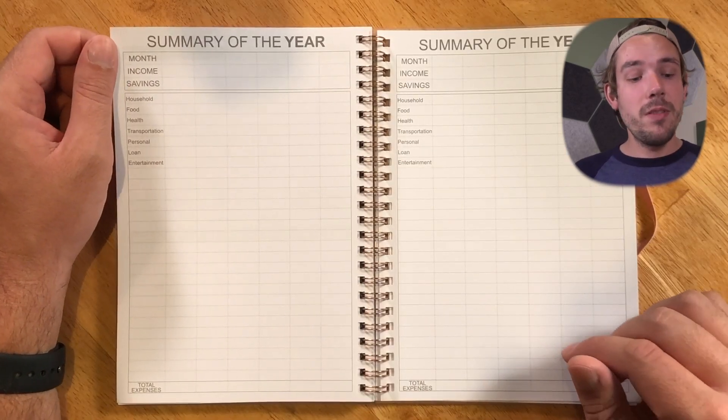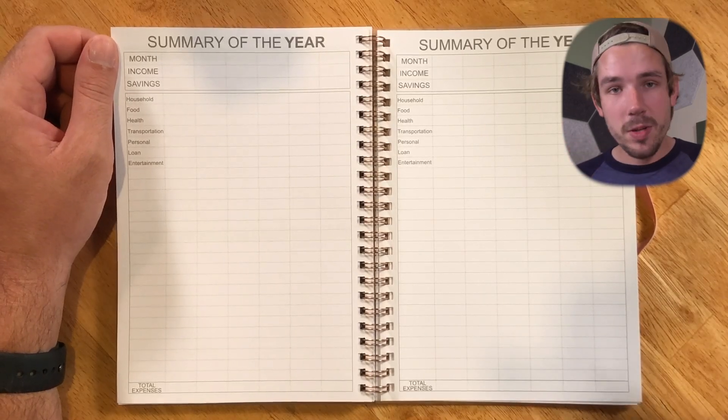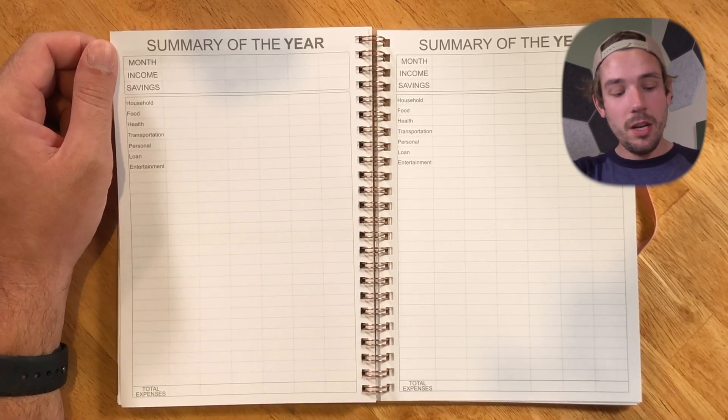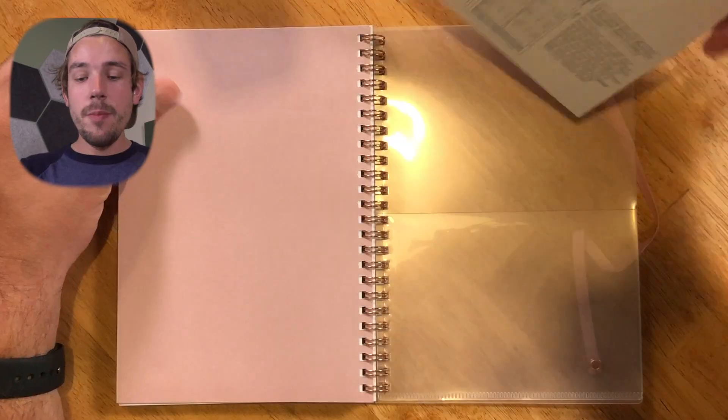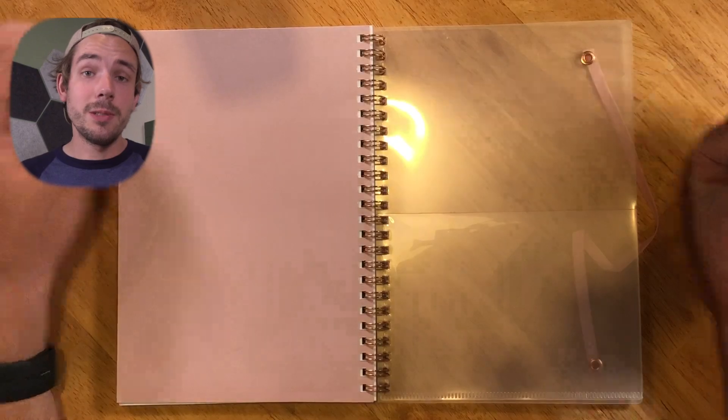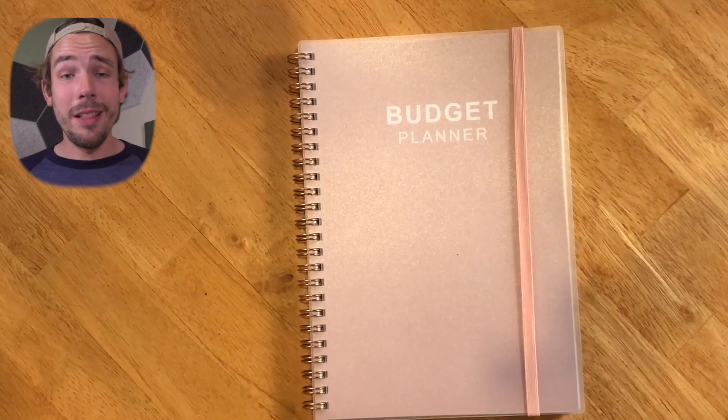Then there's the summary of the year — a snapshot of the full year so you can take lessons learned and improve for next year. At the back there's actually an instruction sheet, which is nice, but no stickers. Overall, a great budgeting planner.